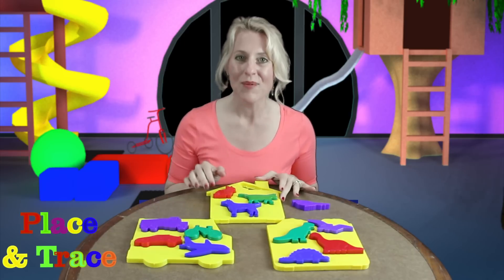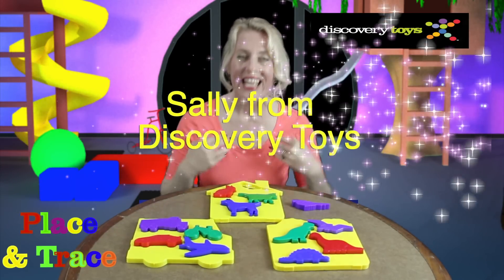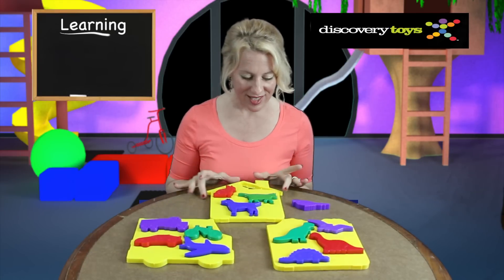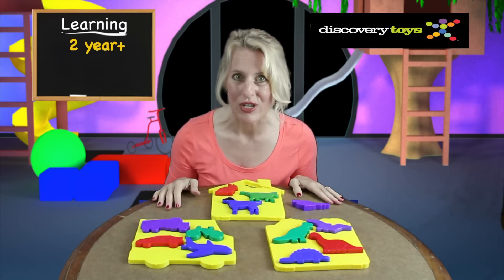Oh hi! I was just using Place and Trace like a puzzle. I'm Sally here in the Discovery Toys Playground and I've discovered this versatile toy, Place and Trace, for toddlers two years and up.